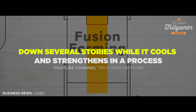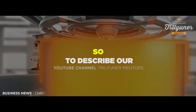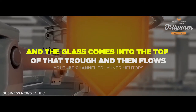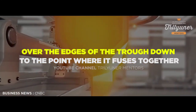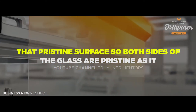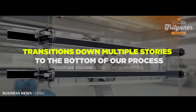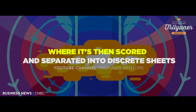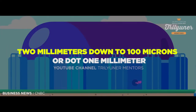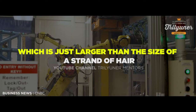The lava-like glass then flows down several stories while it cools and strengthens in a process called fusion forming. To describe our fusion forming process: imagine a trough — the glass comes into the top of that trough and then flows over the edges of the trough down to the point where it fuses together in air, and nothing touches that pristine surface. Both sides of the glass are pristine as it transitions down multiple stories to the bottom of our process, where it's then scored and separated into discrete sheets. The fusion forming process is capable of making thicknesses of glass over two millimeters down to 100 microns, or 0.1 millimeter, which is just larger than the size of a strand of hair.